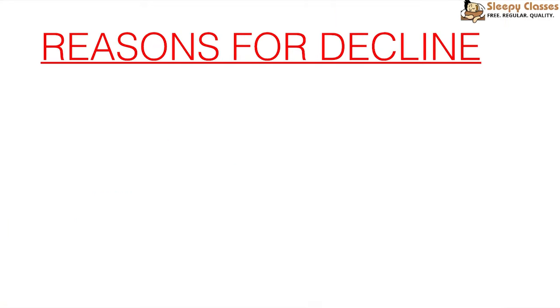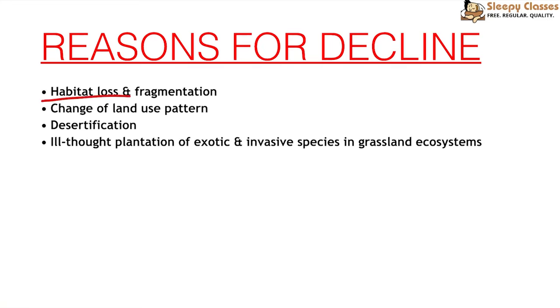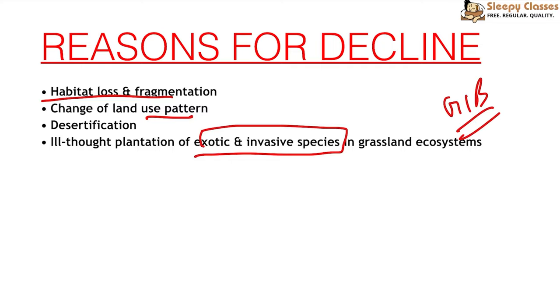The Great Indian Bustard is also found in Pakistan. The reasons for its decline include habitat loss and fragmentation — its habitat is shrinking as grasslands are converted into agricultural land. Exotic and invasive species in grassland ecosystems are also a problem. Great Indian Bustards are omnivorous, feeding on insects, grasses, and seeds. During the locust attack last year in India, Great Indian Bustards fed on them heavily, and egg numbers increased.